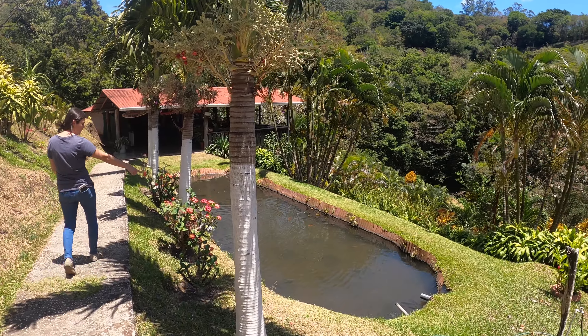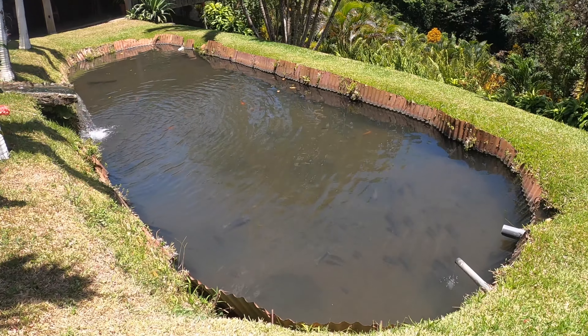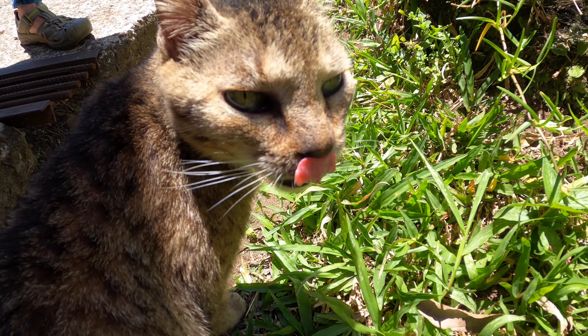Usually that's where they keep the fish in all these different pools, but it looks like right now they only have little baby fish, so we're gonna go check out all the other places.